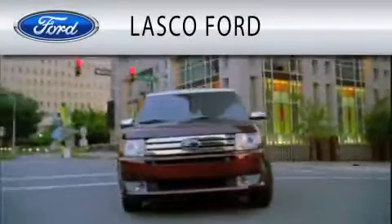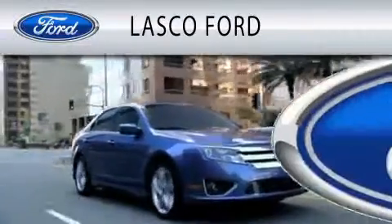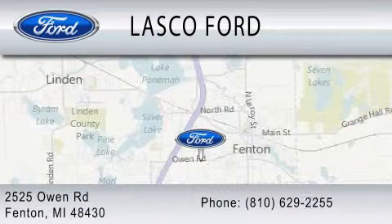Lascaux Ford is dedicated to doing everything possible to ensure that the experience you have selecting your vehicle is as pleasant as possible. We're located at 2525 Owen Road in Fenton.